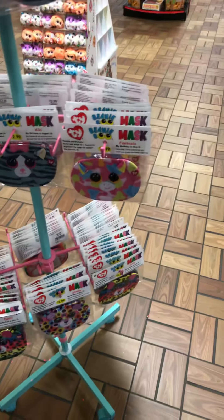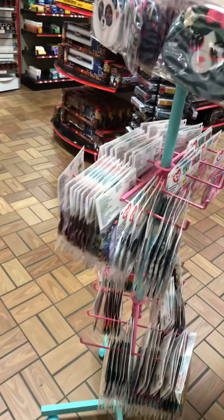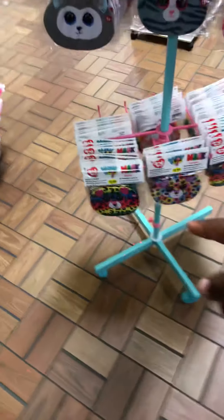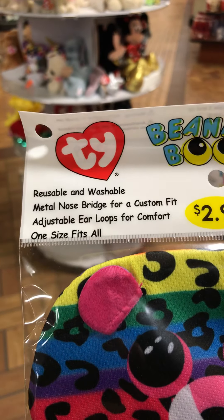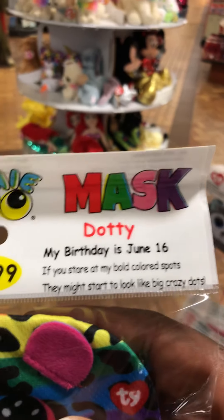I'm actually gonna get her a mask, y'all, cause she does need a mask. I'm gonna look at all my options before I just pick one. I think I like one of those. I believe they're adjustable. It's got a story written on it — reusable, washable, one size fits all. This is Dottie — my birthday is June 16th.